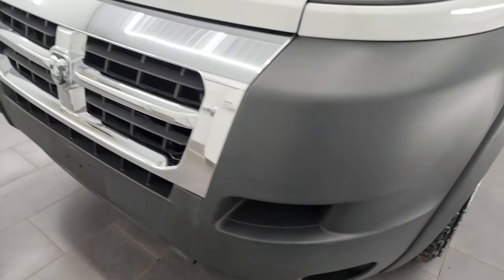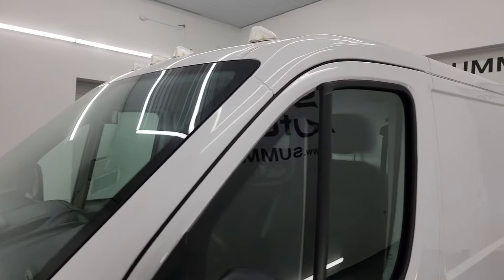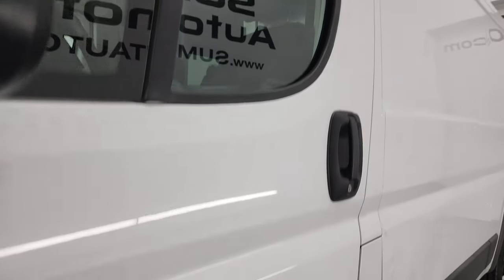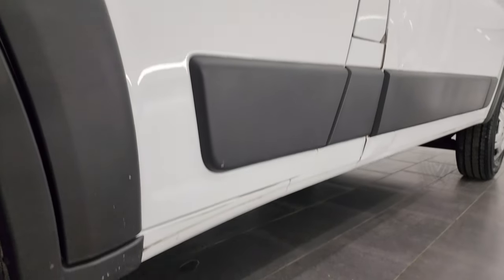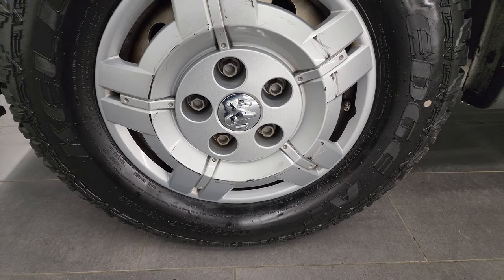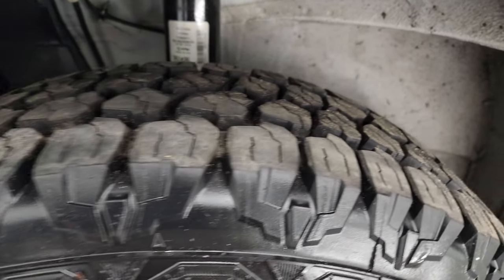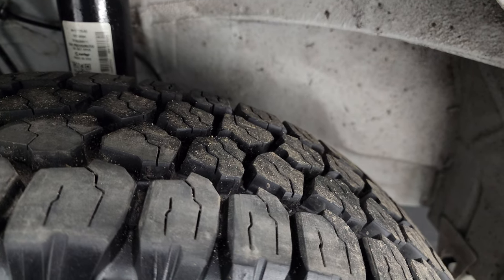If you like the video you can subscribe to my YouTube channel at youtube.com/SummitAuto. Click the bell notifications and you'll get updates on the videos I do each and every day. This one comes with steel wheels with wheel covers, and in the front we have brand new Kelly Edge AT tires — LT 225/75 R16s. We put those on in our shop.